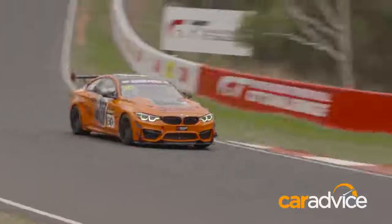We're here in the pits at the Bathurst 12 Hour with Tony Longhurst and the BMW M4 GT4. This is the first time this car has been run in Australia. Tony, tell us a bit about it, please.